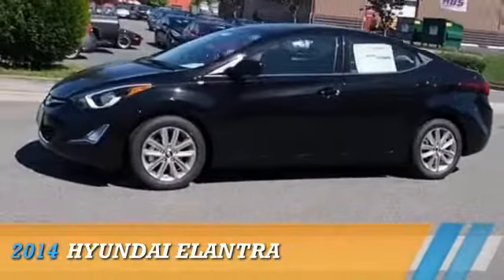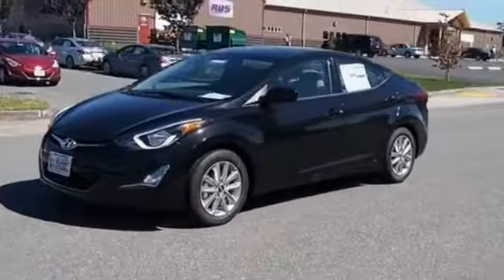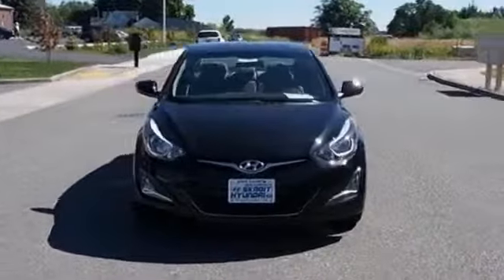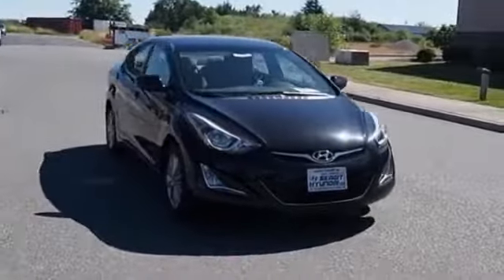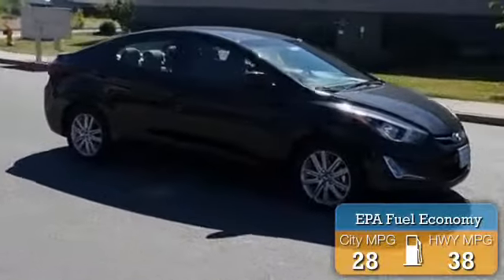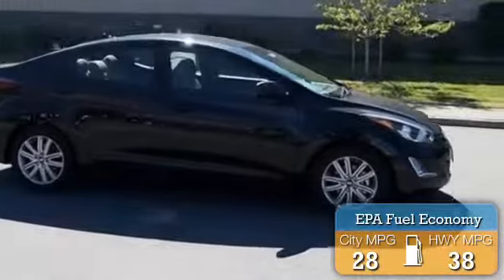Presenting the 2014 Hyundai Elantra, powered by front-wheel drive, a 1.8-liter four-cylinder engine, and a six-speed automatic transmission. Great fuel efficiency saves you money by requiring fewer trips to the gas station.